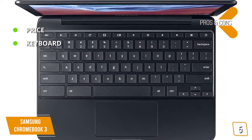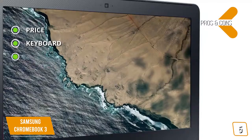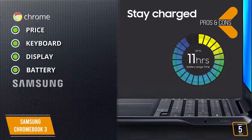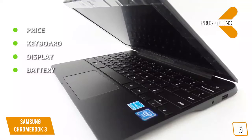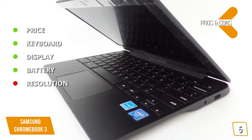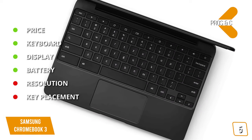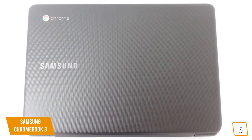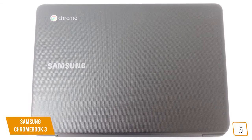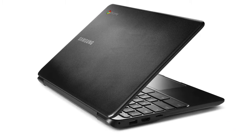The pros are: Price — very affordable and a tempting alternative to regular laptops. Keyboard — the keyboard is spill-resistant, plus there's no flexing around, which is a common problem for budget laptops. Display — it has the brightest 11.6-inch display in its class. Battery — you get up to 11 hours of battery life. And for the cons: Resolution — only has a 1366x768 LED display. Key placement — awkward key placement that takes time to get used to. If you want a portable Chromebook for very little money, you can't do much better than the Samsung Chromebook 3.